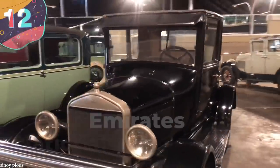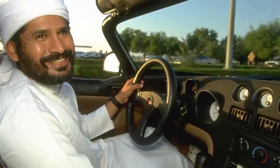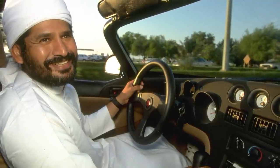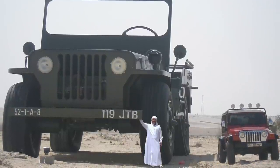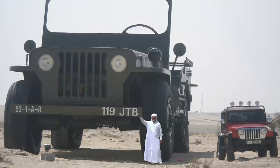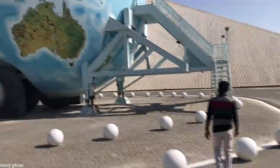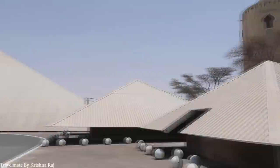Number 12: Emirates National Auto Museum. Sheikh Hamad bin Hamdan al-Nayan is one of the sons of the founding father of the United Arab Emirates, and as well as playing an important part in ruling the region, he's also famous for amassing one of the largest car collections on Earth. His assortment of vehicles became so large that he could no longer keep them all in a private facility, and so he opened the Emirates National Auto Museum to store and exhibit all of the special cars he's managed to acquire.